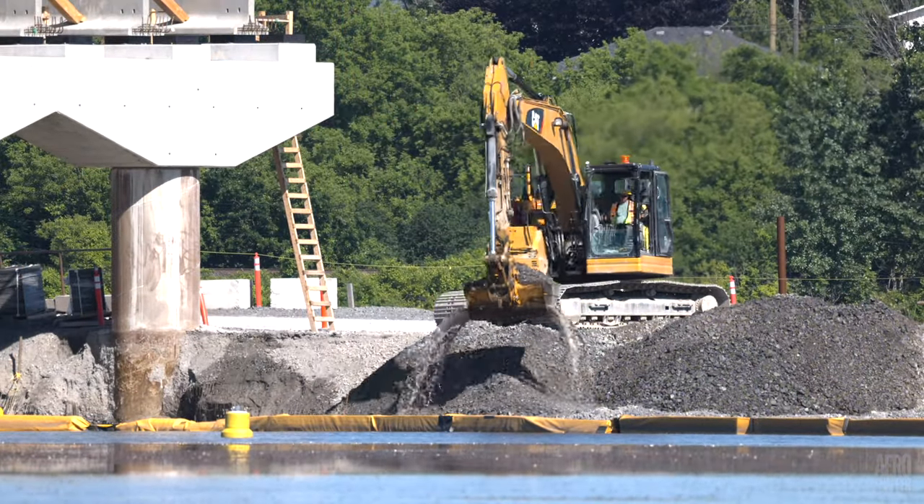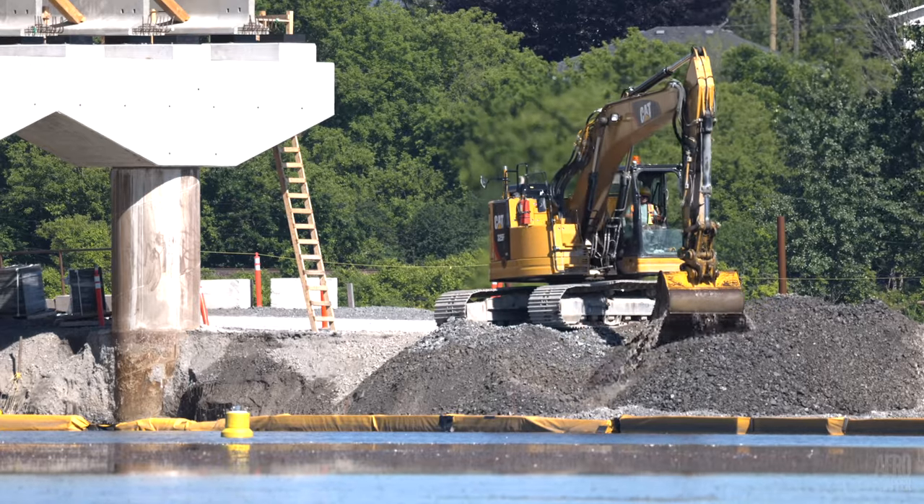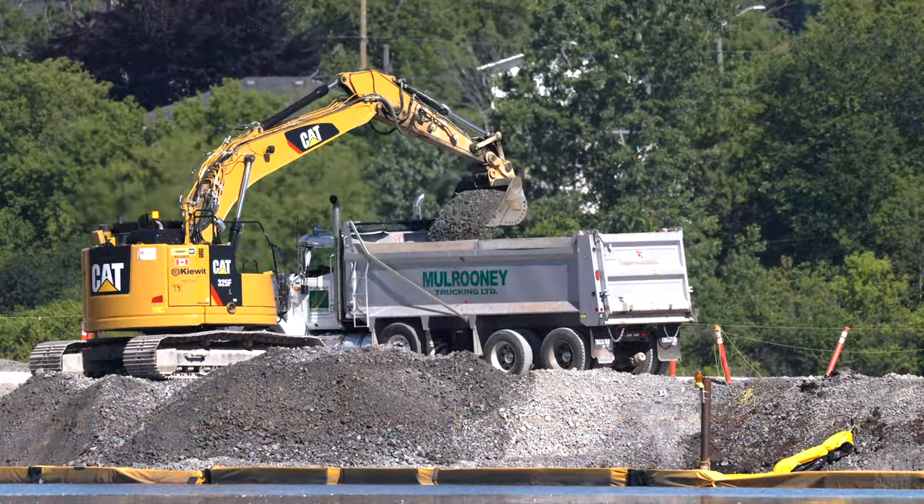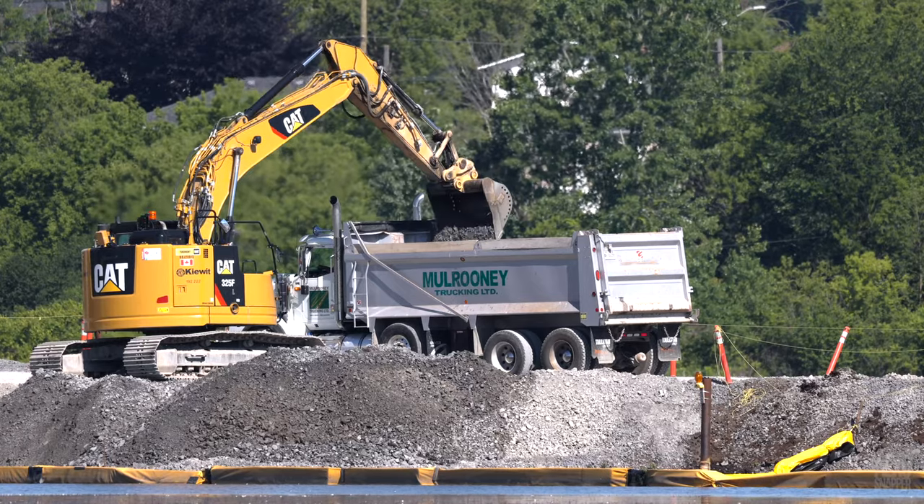Nearby, as we've become accustomed to seeing, excavation of the gravel between the piers is continuing. This is essential because it cannot be removed once the girders are placed.